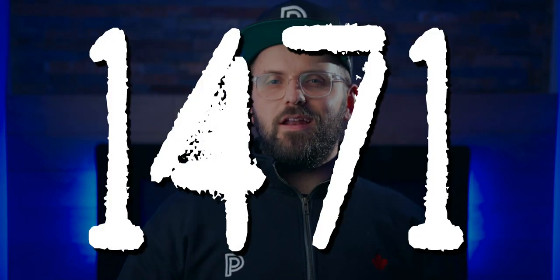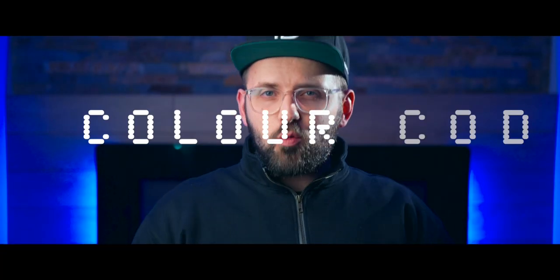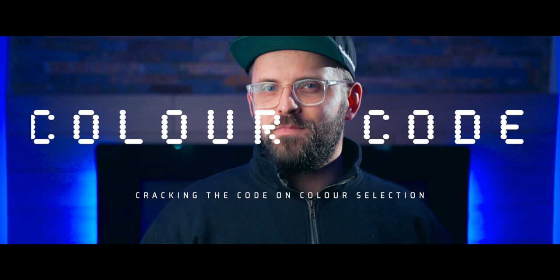Today's color code is 1471. Let's get cracking. Welcome back to the Paint People. My name is James and this is Color Code — cracking the code on color selection. This is our series dedicated to color.